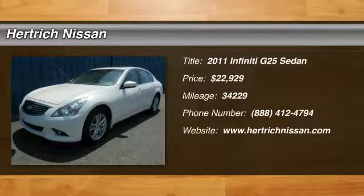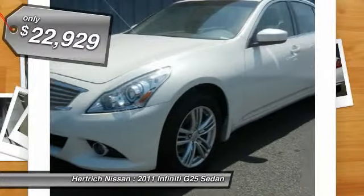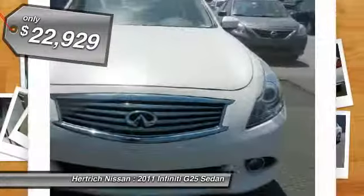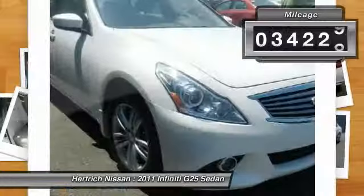Herkig Nissan is pleased to be currently offering this 2011 Infiniti G25 sedan X with 34,229 miles. This AWD-equipped Infiniti will handle beautifully on any terrain and in any weather condition you may find yourself in.